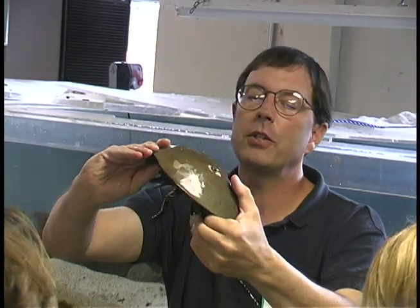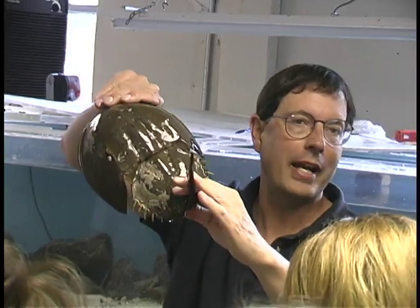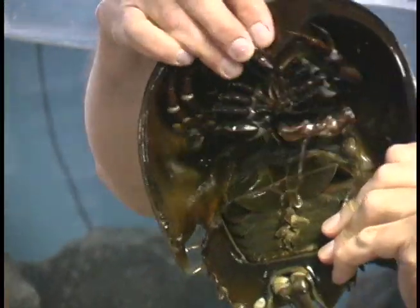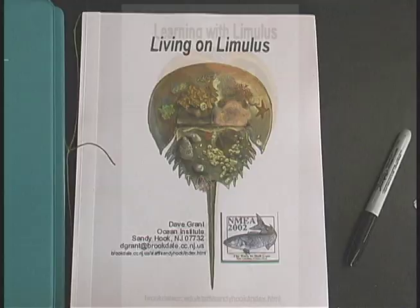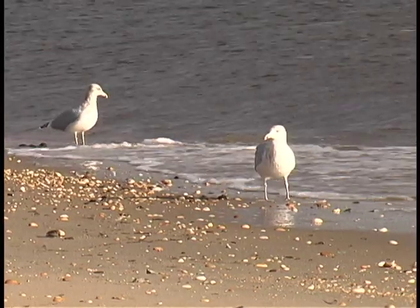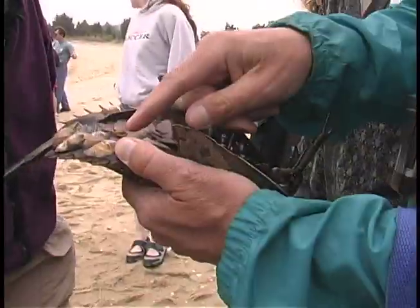Dave Grant has been the director of Brookdale Community College's Ocean Institute for over 20 years. He has studied horseshoe crabs extensively and has written numerous articles concerning the impact they have on their environment, including an educational workbook that provides an all-encompassing look at Limulus, including their biology, the crucial role they play in the food chain, their commercial uses, and the necessity of preserving these valuable resources.